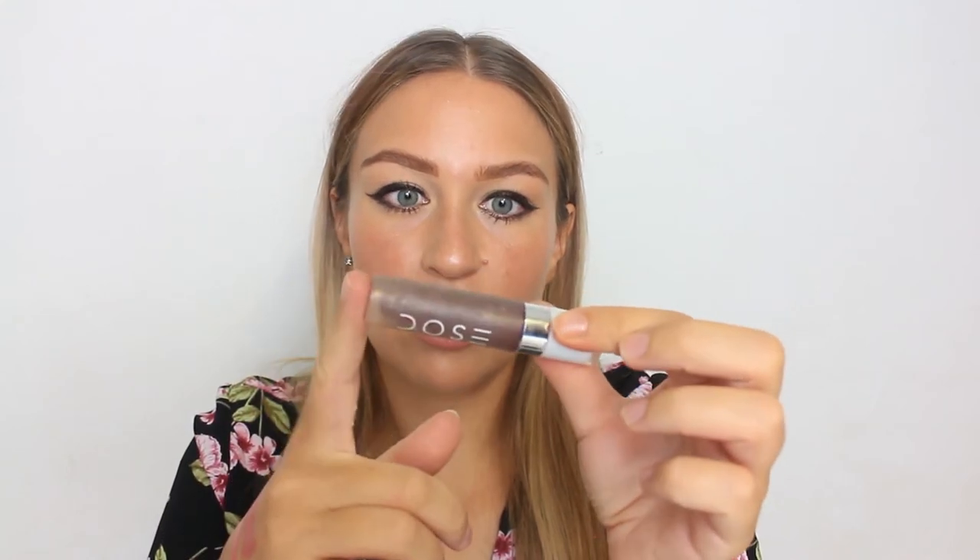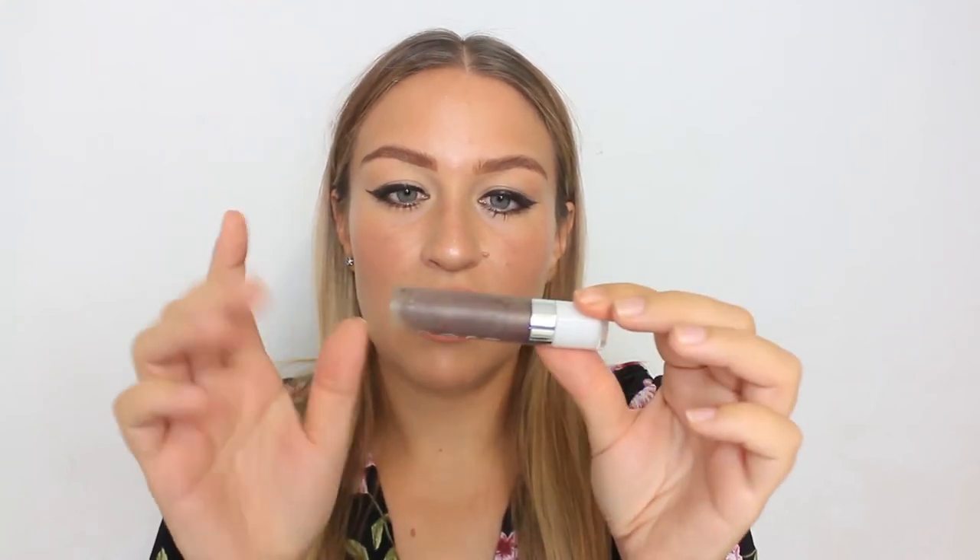Moving on to number six — underrated brand. I didn't know what to choose for this because I don't have many lipsticks from underrated brands. One that I love — and I think this has expired because I got it so long ago, but I did check and they do still sell it — is the Dose of Colors Liquid Lipsticks. This is such a good liquid lipstick formula. The reason I love this is because of the shade — this one is called Chocolate Wasted. Honestly, it's a dark chocolate brown and I don't have anything else like this in my collection.